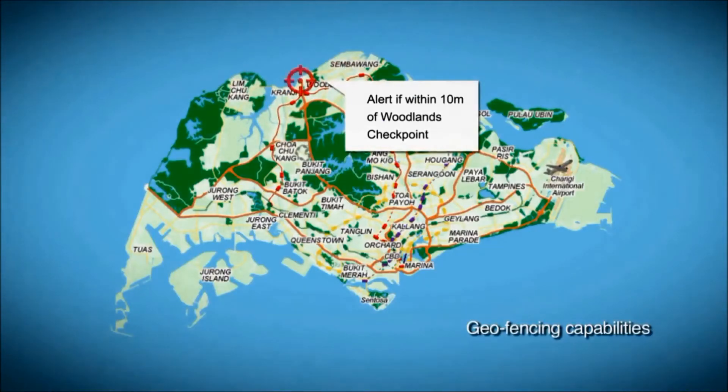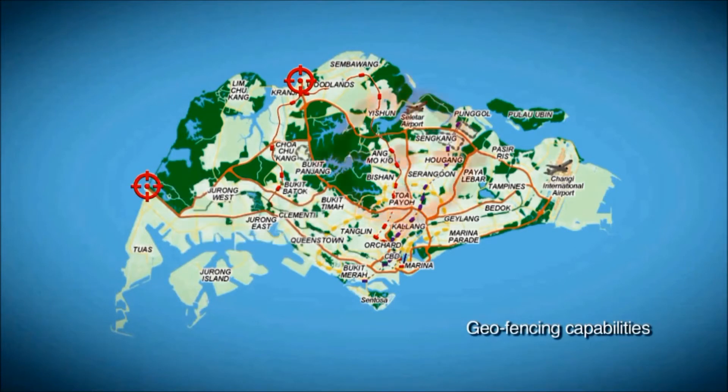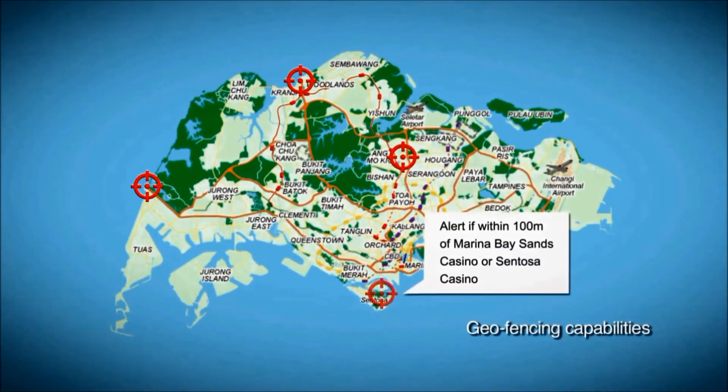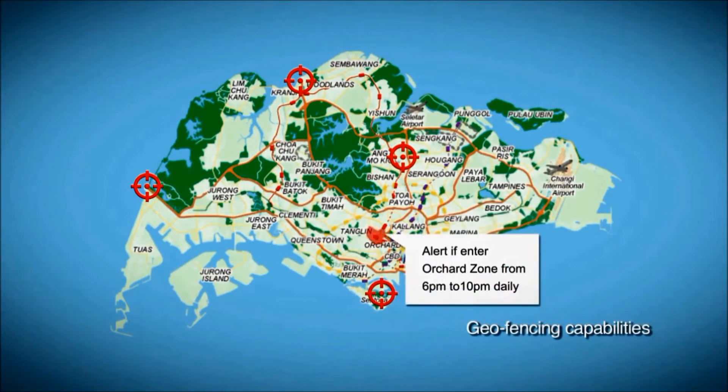This software also has geo-fencing capabilities. This means that a message is triggered each time Ryan goes in or out of a specified area, boundary, or address defined by me. I can also set this by day or time.